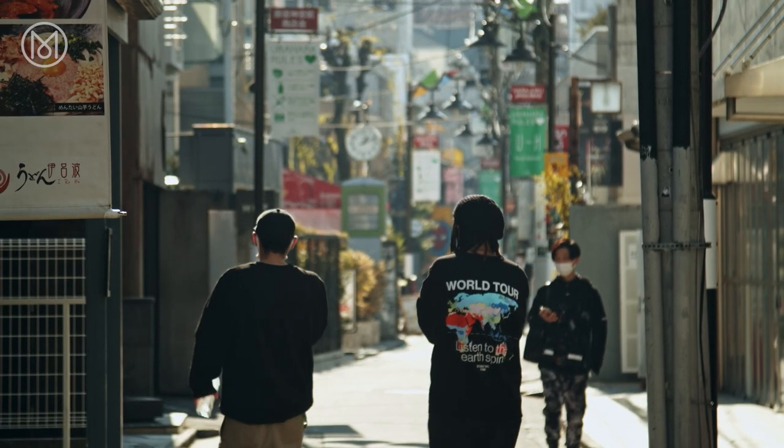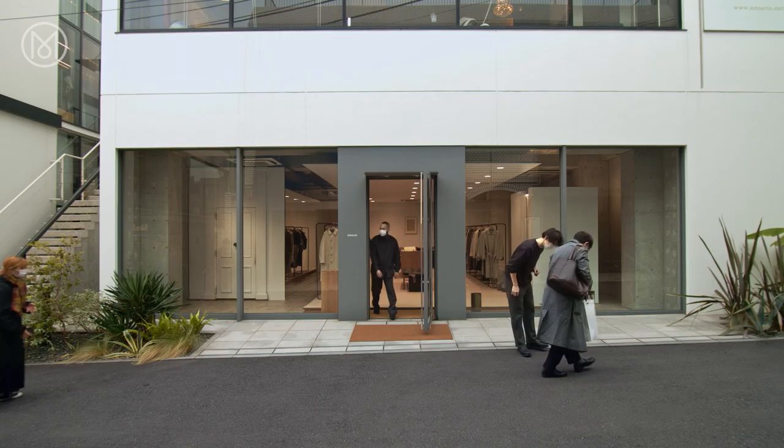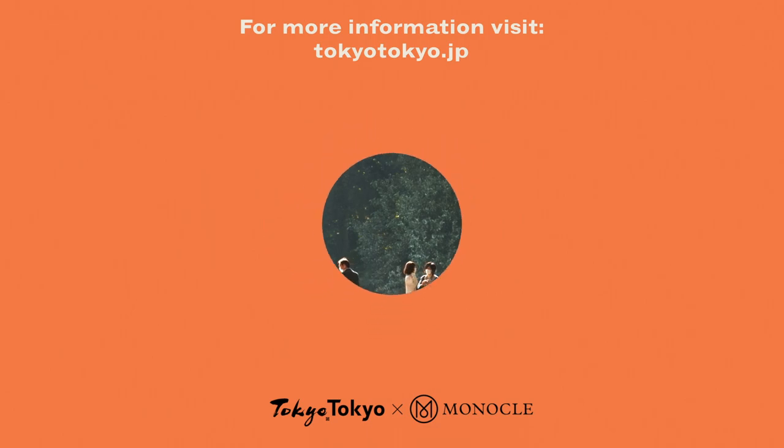A walk from Harajuku to Aoyama offers an inspiring selection of contemporary Japanese architecture and fashion. Look down a few side streets and you'll find the older style setters are as influential as ever.